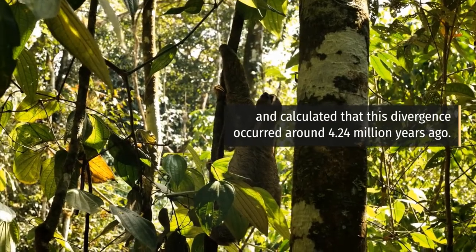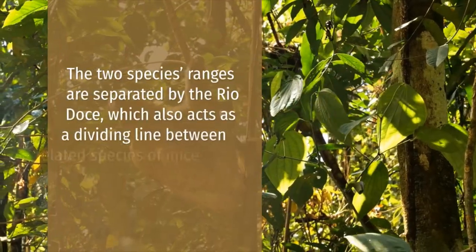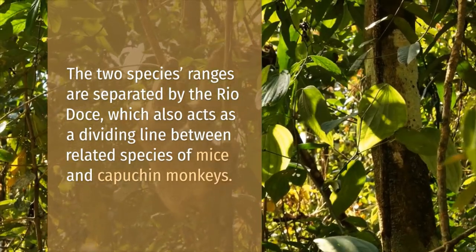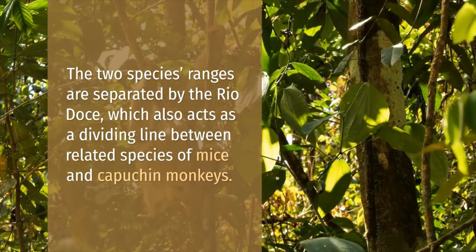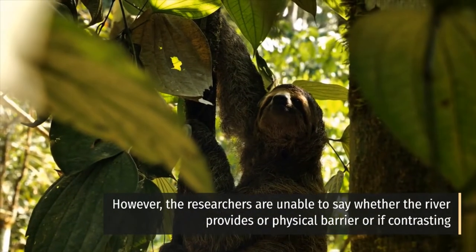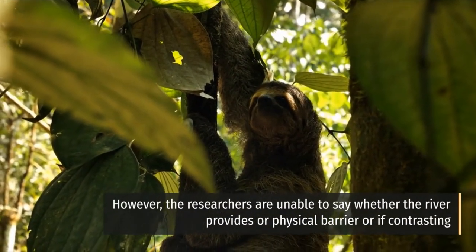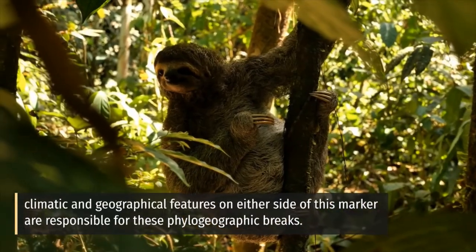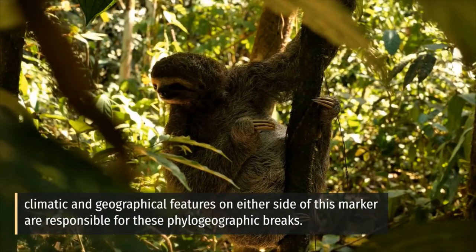The two species' ranges are separated by the Rio Doce, which also acts as a dividing line between related species of mice and capuchin monkeys. However, the researchers are unable to say whether the river provides a physical barrier, or if contrasting climatic and geographical features on either side of this marker are responsible for these phylogeographic breaks.